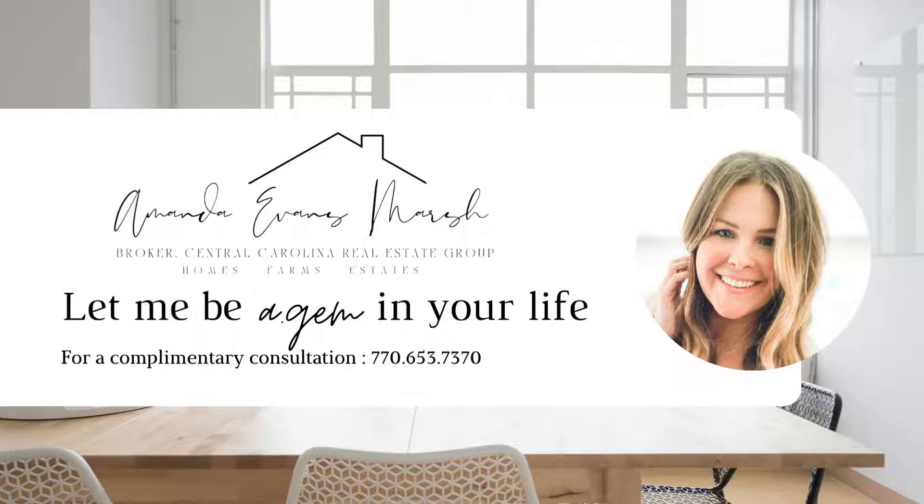Who you work with matters — let me be a gem in your life. My name is Amanda Evans, broker with Central Carolina Real Estate Group. If this property or another property in the area is of interest to you, give me a call. My number is 770-653-7370. Put good people in your corner and you're sure to succeed. With offices in Monroe and Marshville, I'm here to serve you. Bye.